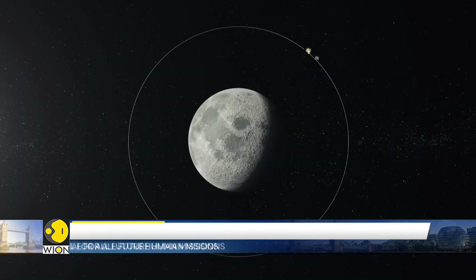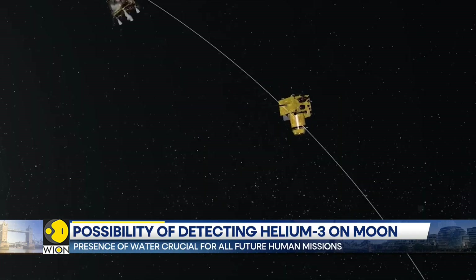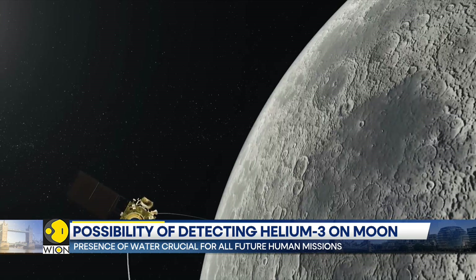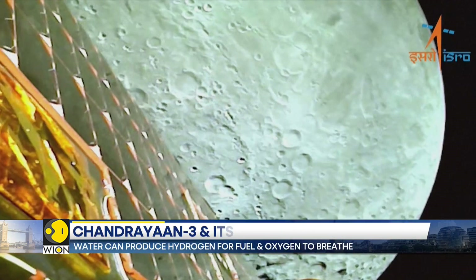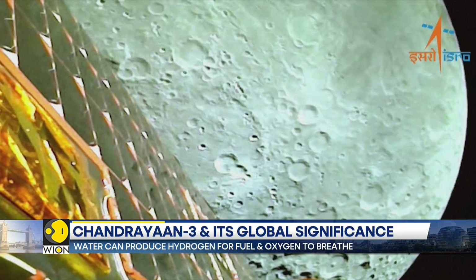One is a laser spectrometer and the other is an X-ray spectrometer. Elemental analysis of the lunar soil is expected to serve several purposes. The instruments are going to look for water on the moon's surface.